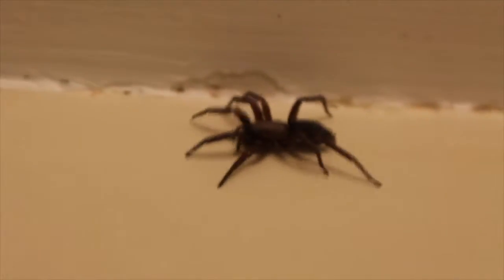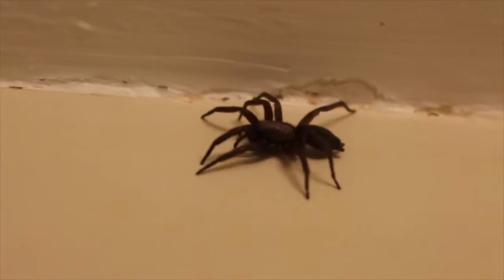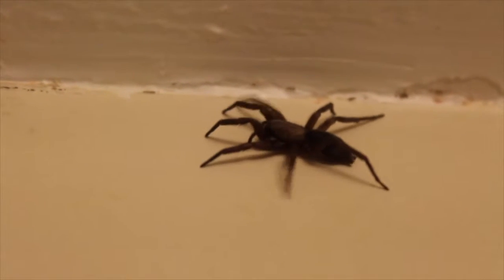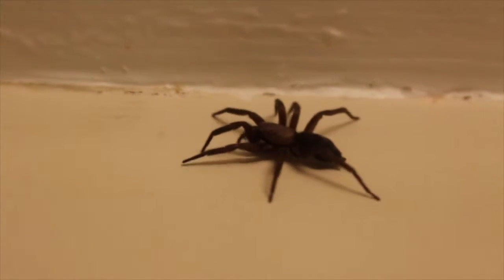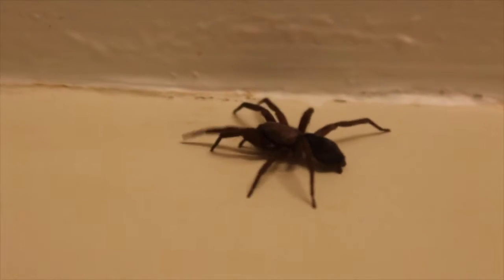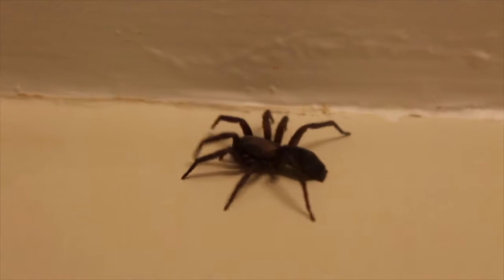Wolf spiders occasionally find their way indoors by chasing small prey in. They can be identified by a dark, silky body and short, thick legs. They can easily be coaxed into a glass or container and be let back outside. No need to kill them.